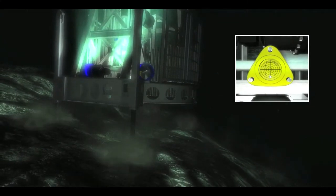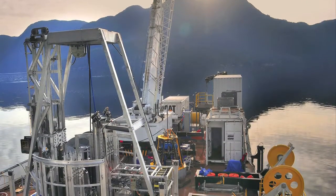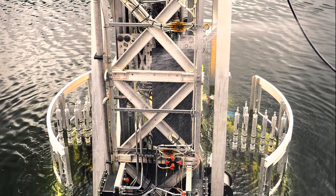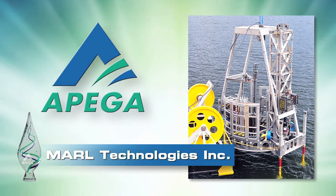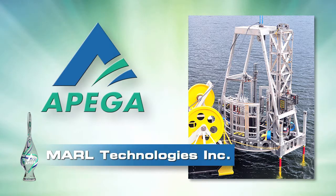The Marl Subsea Drill makes core sample acquisition from difficult sites easier and provides access to sites that were previously impossible to reach. Sea trials were conducted in the Jervis Inlet, northwest of Vancouver, and the first version of the drill is currently operating off the coast of Australia. Ladies and gentlemen, accepting the Project Achievement Award on behalf of Marl Technologies, Inc., Professional Engineers, Mr. Daniel Tewson and Mr. Dustin Elford.